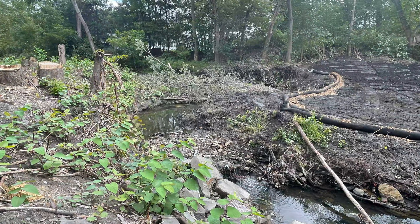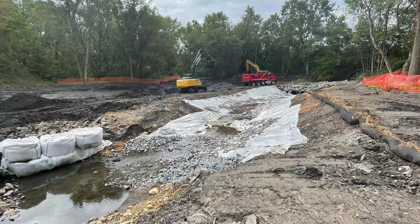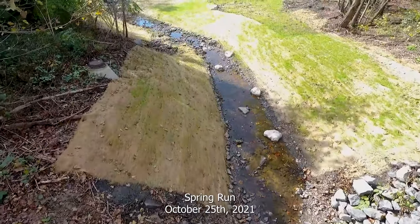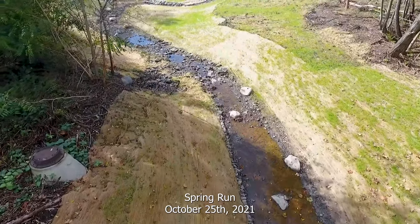This is the beginning of construction. This is during construction — cutting down some of the trees and regrading. Continued construction. About 50% completion here as we fly back towards the culvert that was being cleaned in the beginning of the video.